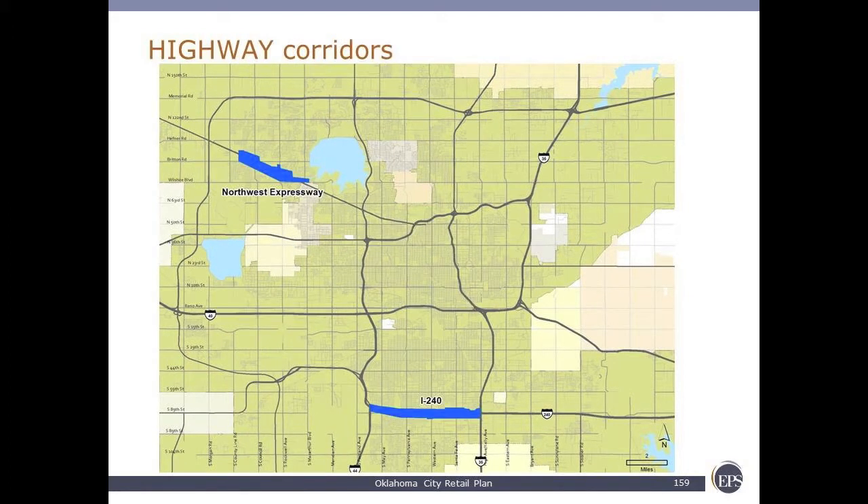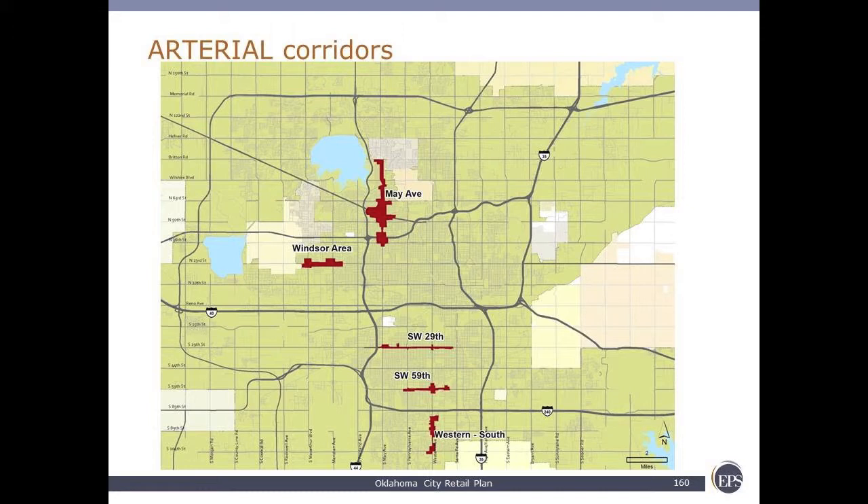Our second typology is highway corridors. What's significant here and unique to Oklahoma City — many markets don't have this type of typology — is the linear configuration of these types of districts. The trade area is linear in nature as well as the actual shopping district. Arterial corridors are also linear in nature. They're more community-serving with grocery, health and beauty, eating, and drinking. There are five linear or arterial corridors in the city.